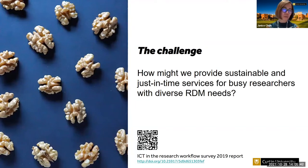Before I start talking about how we run the Research Data Champion program, I'll take a step back and talk about why we started this idea and what problems we're trying to solve. Back in 2019, as part of the Curtin e-Research Special Interest Group, we ran a survey aimed at understanding researchers' behavior and needs in managing research data.